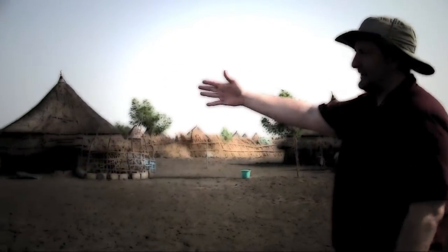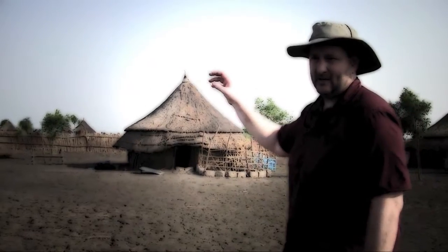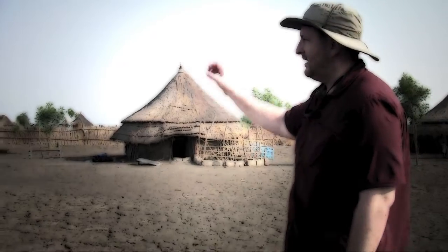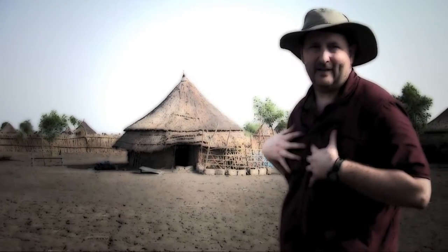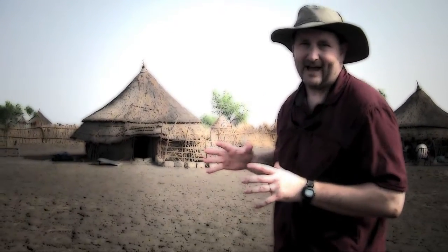Over here to our left, you'll see some of the mud huts — native and natural Sudanese mud huts that some of our people have been staying in. We also had a series of about five tents here in the open area that we were staying in each night. And if you're like me, the last two nights I've actually just slept underneath the fabulous Sudanese sky the entire time.